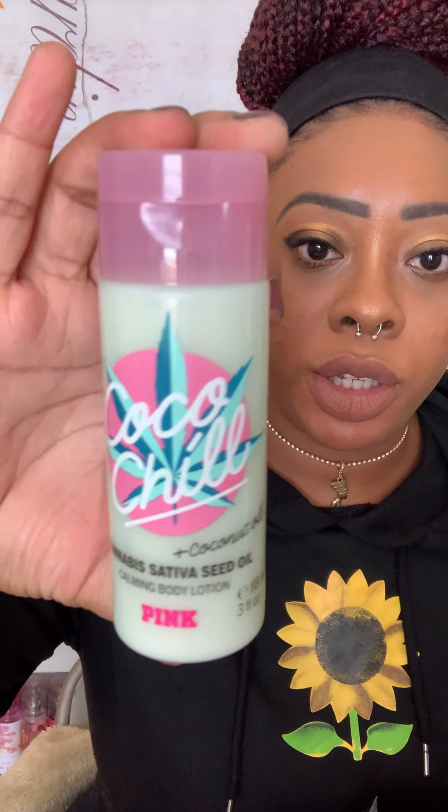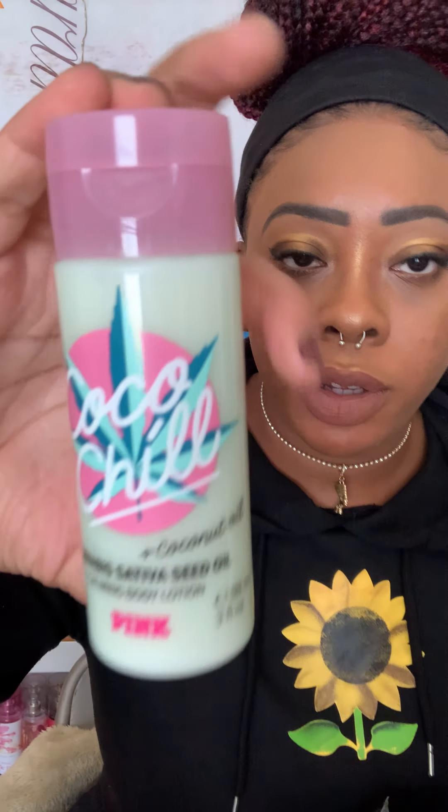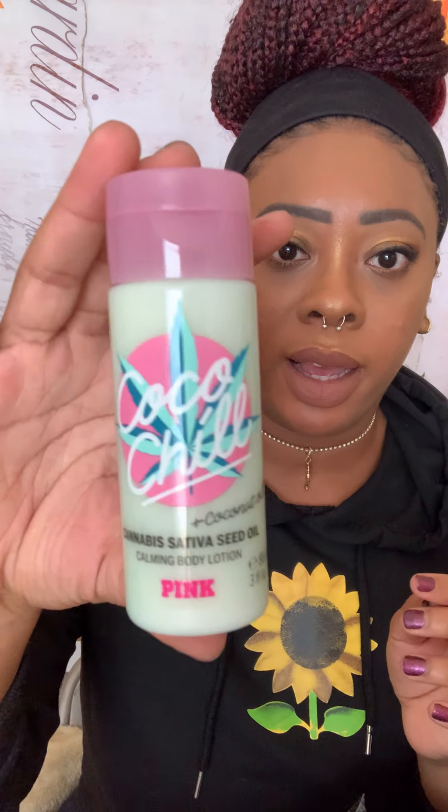Next mini I got is the Coco Chill — this is the cannabis sativa and coconut oil lotion. They have a whole Coco Chill line; each scent has its own little collection. I wanted to try the mini first to see if I'd want to pick up the full size. I love hemp and hemp-infused things, so I was like, okay — a little coco and chill calming body lotion.